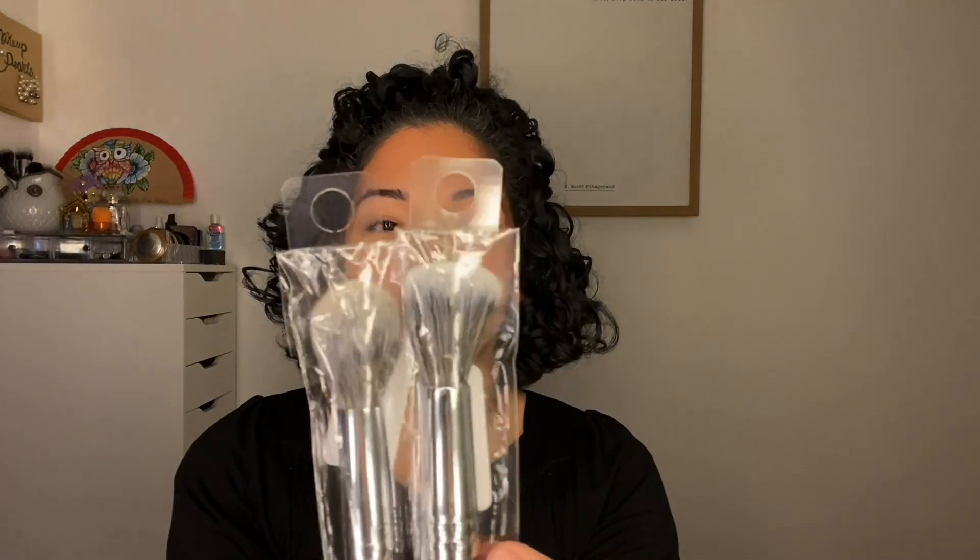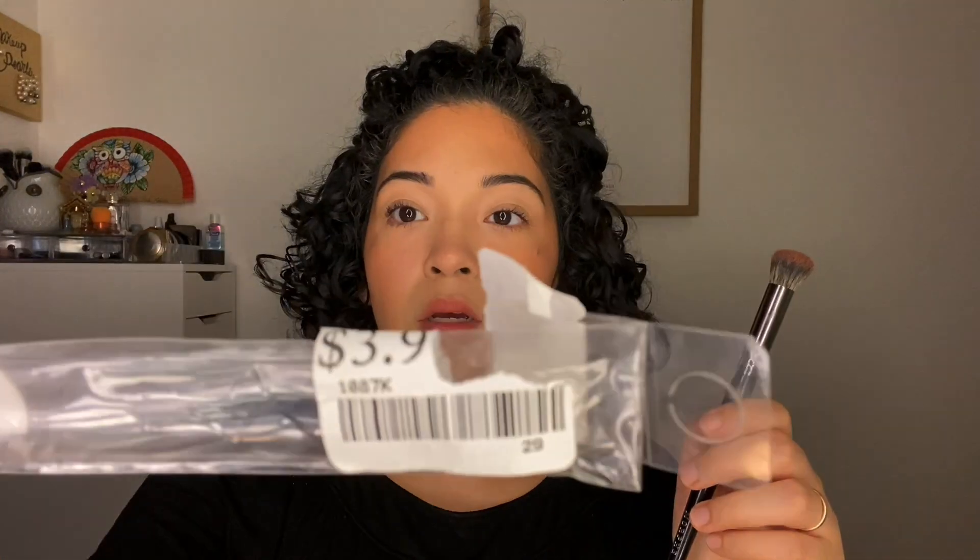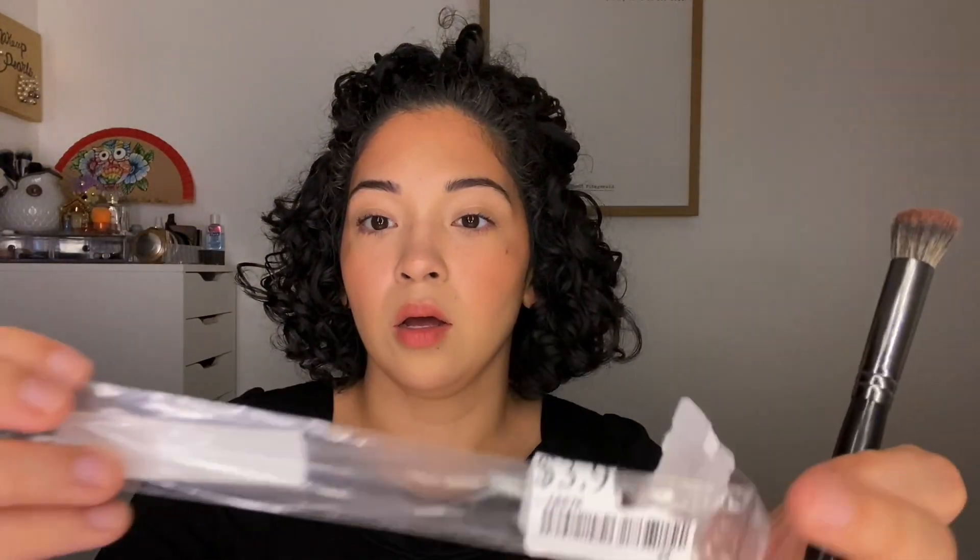I also picked up what I thought might have been a duplicate — the Morphe M442 pointed powder brush for $3.99. But no, one is the round powder brush and the other is the pointed brush — they are shaped differently, you can see the tip is different. Finally, the Morphe E45 mini detail contour brush, which I just opened — also $3.99 at TJ Maxx. I only found two in my area and I'm really excited to try it out.